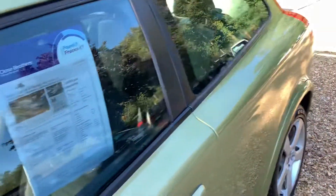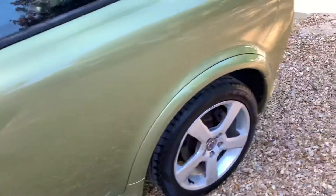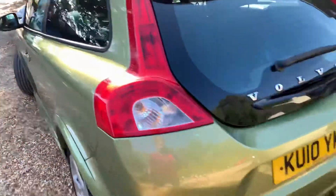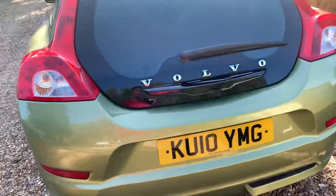It's only got 39,000 miles on the clock. There's no scratches, marks, dents, anything on this car. Very, very nice condition.